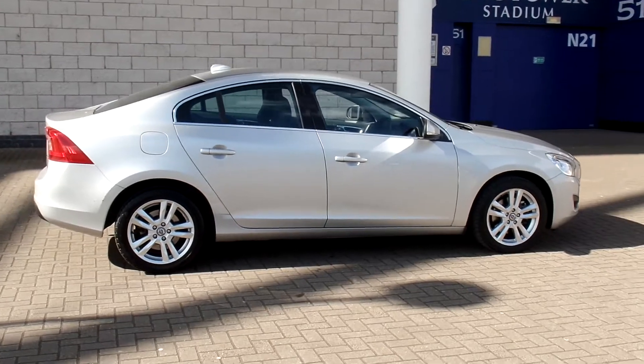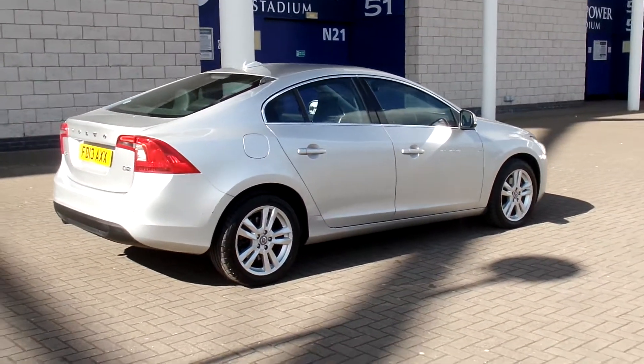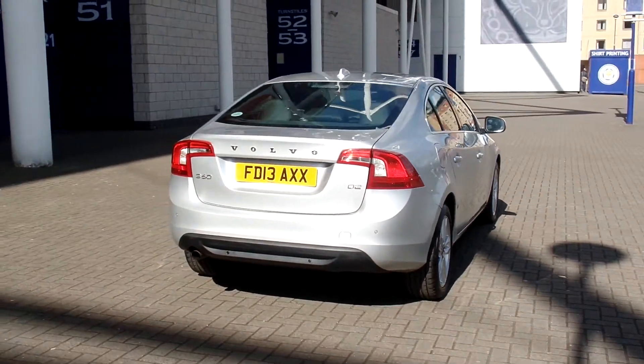Registered in 2013 on the 13 plate, the car has covered 23,000 miles and comes with a full Volvo service history. This car is fitted with a Bluetooth hands-free system,